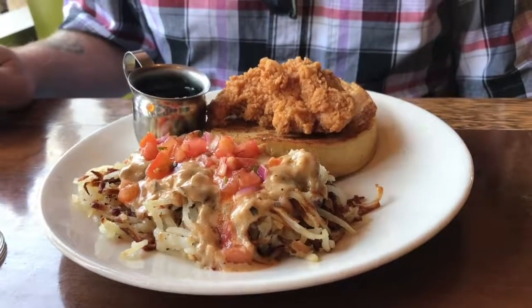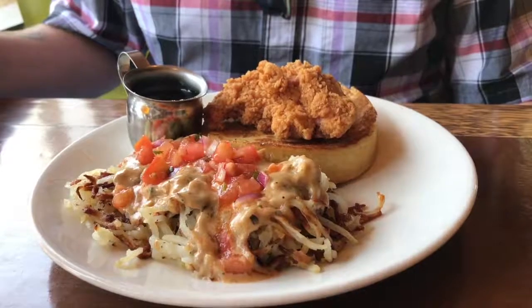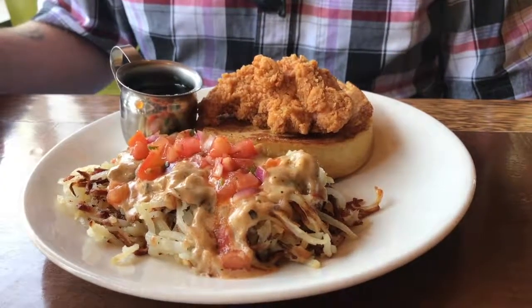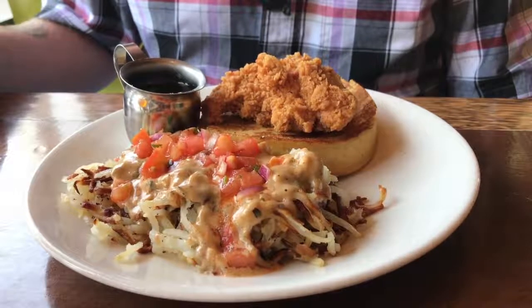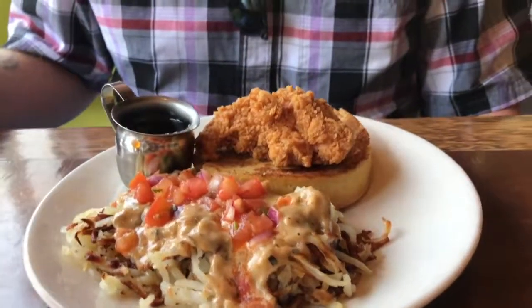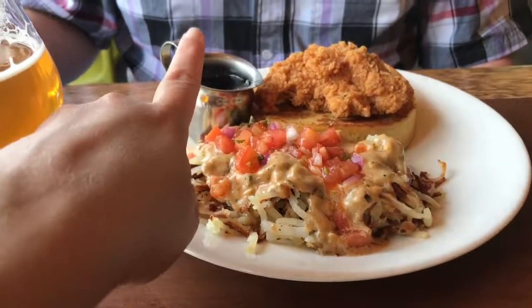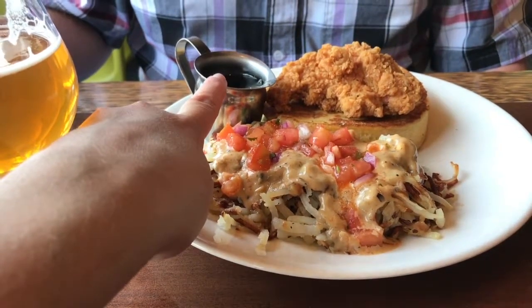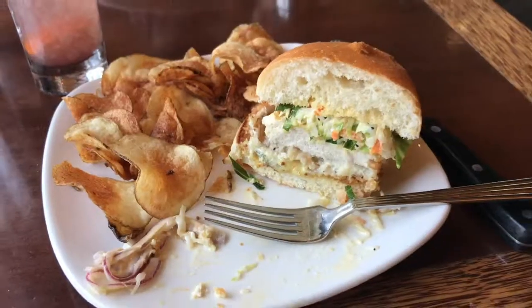Philip decided to get the chicken and pancake, which is a breaded and fried Springer Mountain Farms chicken tender on top of an Aretha Frankenstein's pancake. Those things are as thick as can be — I cannot figure out how to get my pancakes that thick. It's served with loaded hash browns and real maple syrup, according to our server.